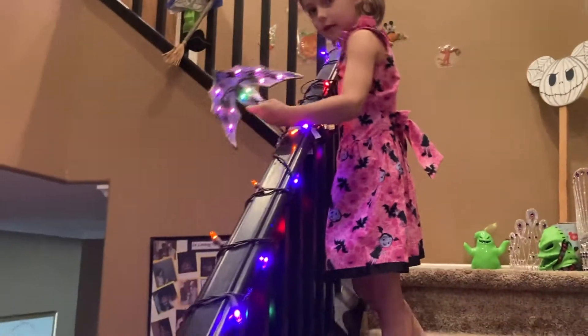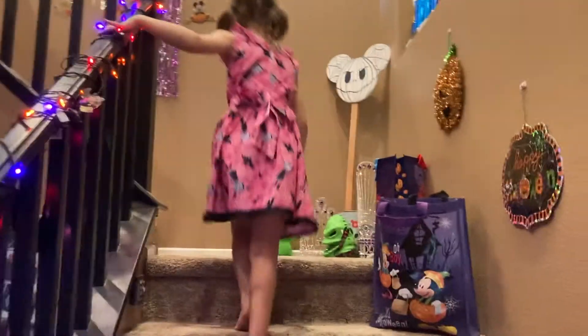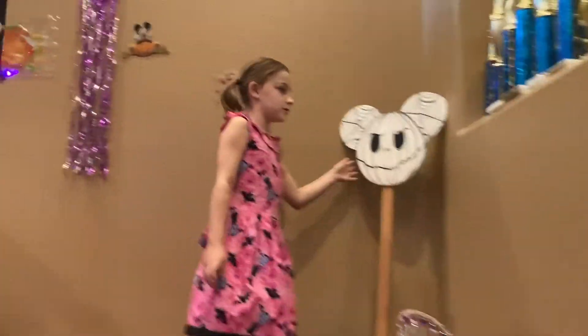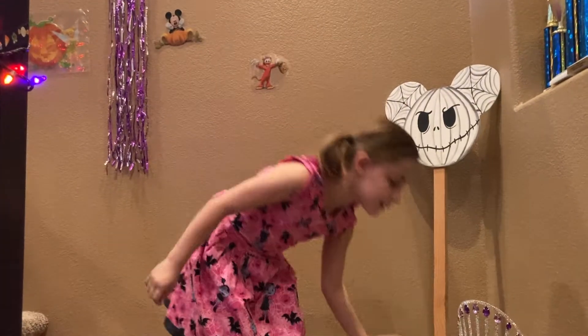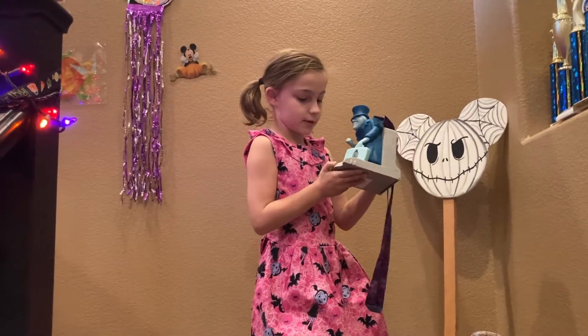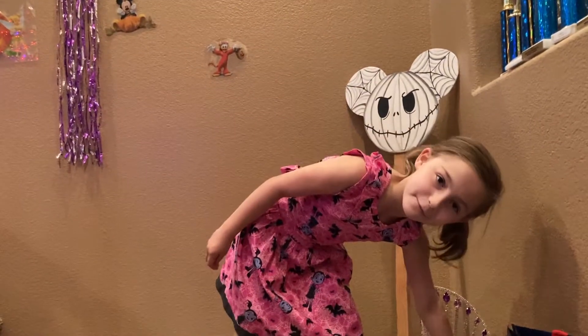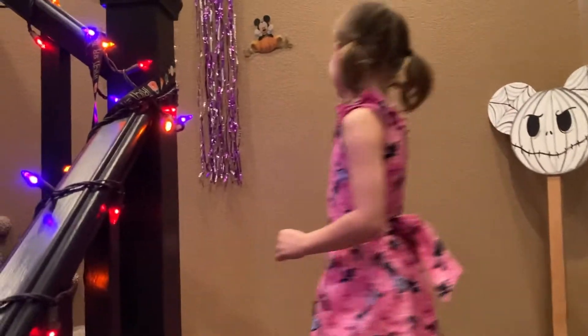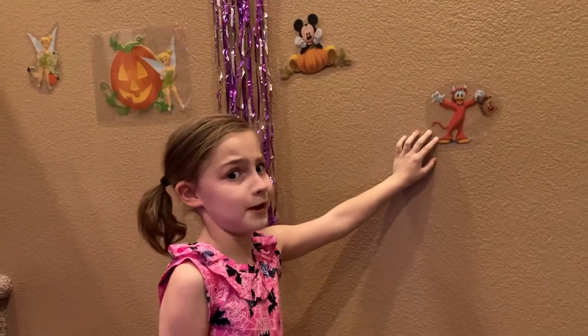And on our stairs we have glowing bats, and they're really cool. And now up here we have another Jack — that's Mickey Jack. We got Oogie Boogie and then some worms in here. And this is another popcorn toy. And this is a ghost family member movie. And there's also a pumpkin. And we got some stickers right here — Donald is the devil, you better watch out for him.